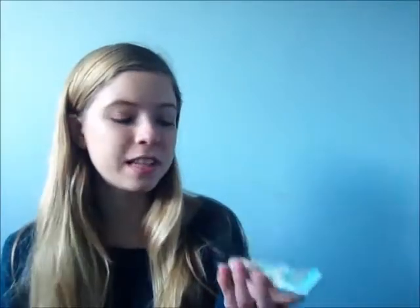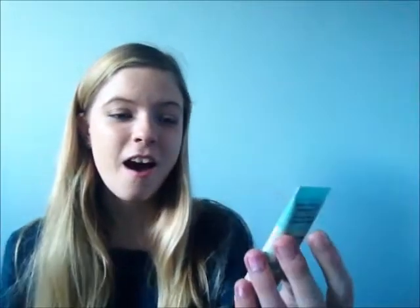Starting off with the first thing I use on my face in the morning: a primer. This is my Benefit Porefessional Pro Balm to minimise the appearance of pores. It looks a bit used because I've had it since April this year and didn't really use it until a couple of months ago, but it's been really good. When you put it on your skin it's amazing — it's so soft. It's silicone-based and I highly recommend it.